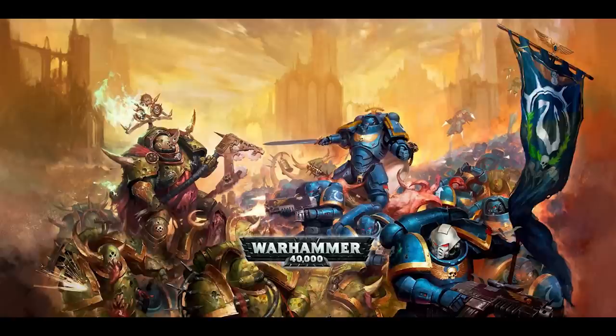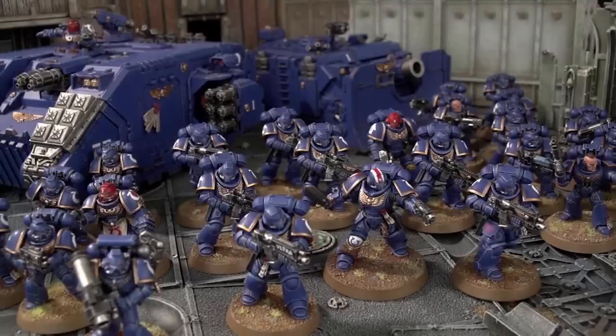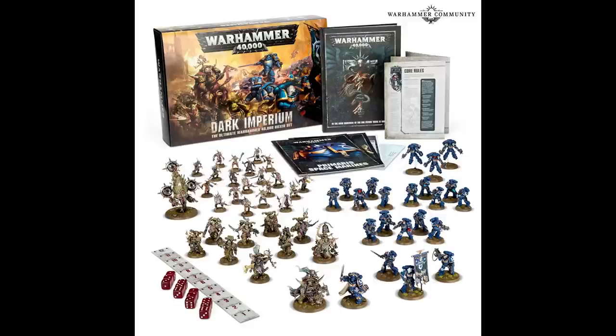The eighth edition was released on June 17th 2017. This version introduced a huge overhaul of the system, replacing everything from the previous five editions. Armour values were gone, replaced with wounds, and stratagems were included for the first time. Games Workshop also moved the lore on significantly — we saw the introduction of the Primaris Space Marines alongside the first Loyalist Primarch, Roboute Guilliman. The Dark Imperium box set was released, including the new Primaris Marines and updated Death Guard models.